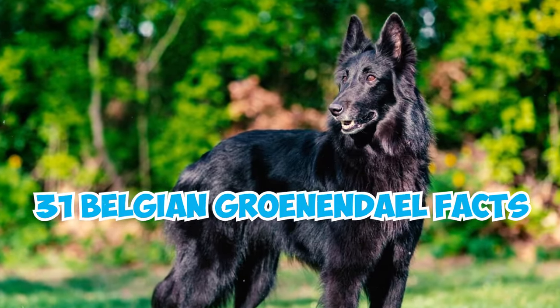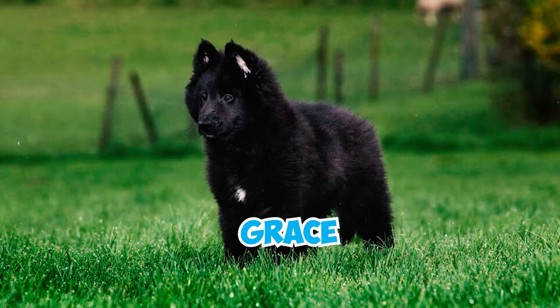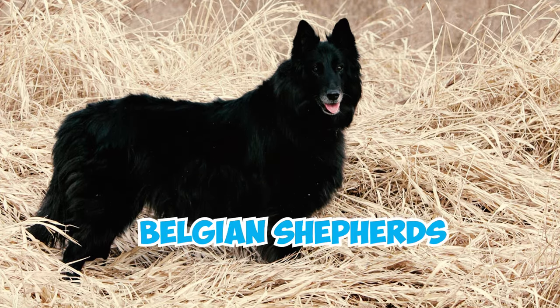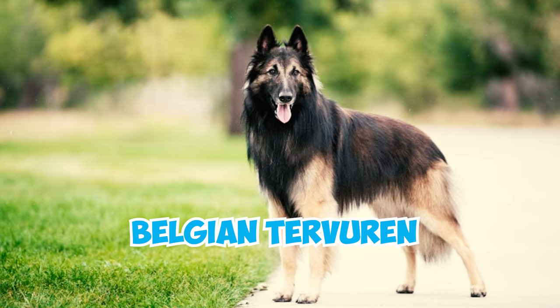31 Belgian Groenendael Facts Every Owner Should Know. An Image of Grace and Confidence — the Belgian Groenendael, also known as the Belgian Sheepdog, is one of the four types of Belgian Shepherds, including the Belgian Laekenois, the Belgian Malinois, and the Belgian Tervuren.